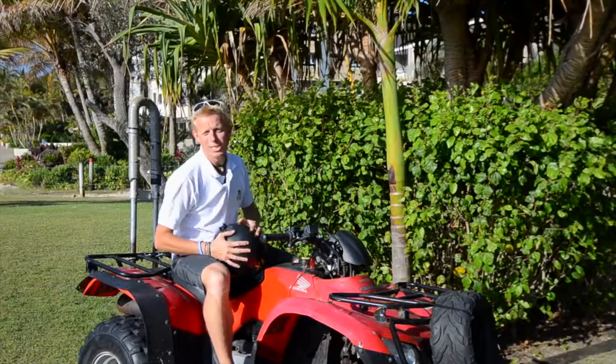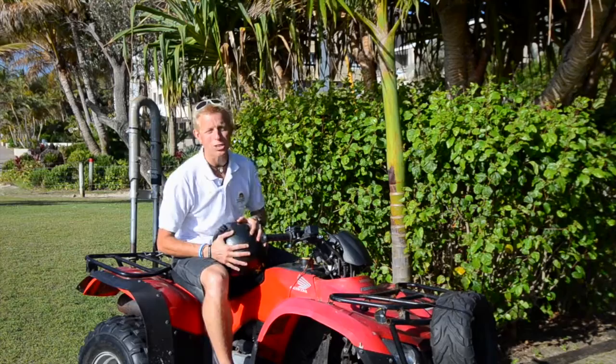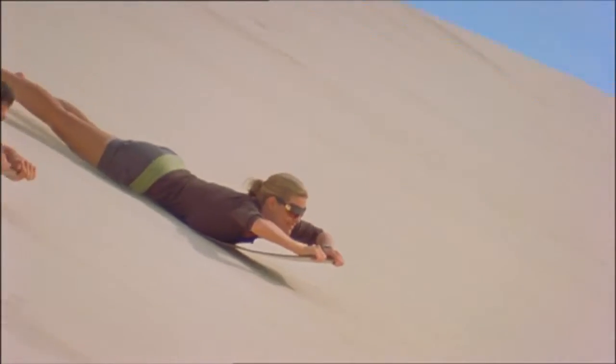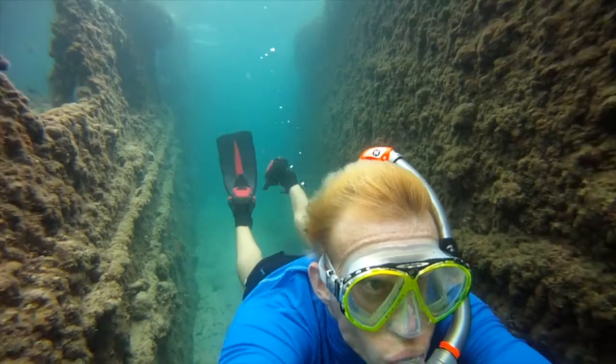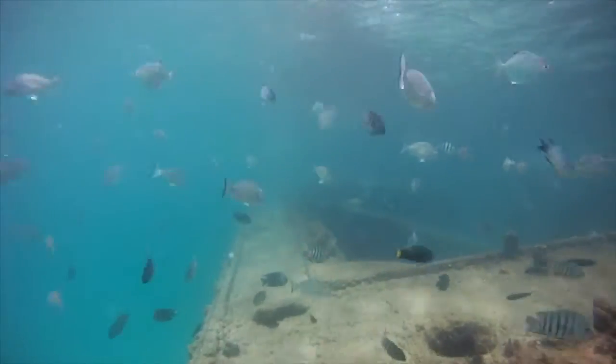With over 80 tours and activities to choose from, the hard thing is going to be deciding exactly what you do first. Hit the trails on a quad bike tour, head to the Tangalooma Desert and try sand tobogganing, or if you're a bit of a water baby, grab a snorkel and mask and explore the 15 shipwrecks. For a bird's eye view, get up in the air and try parasailing.